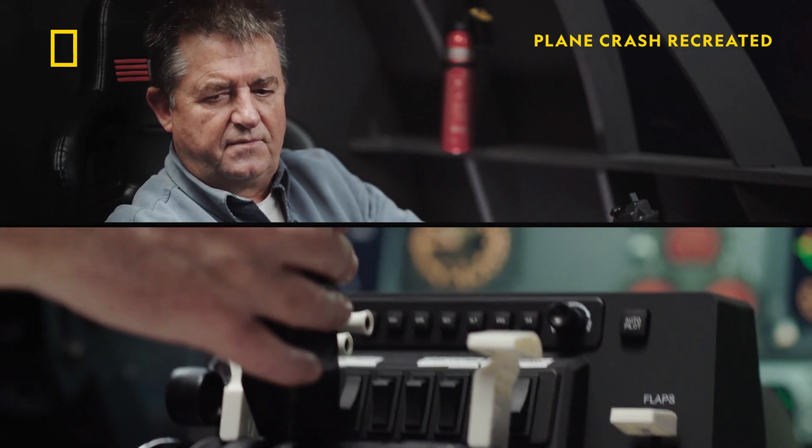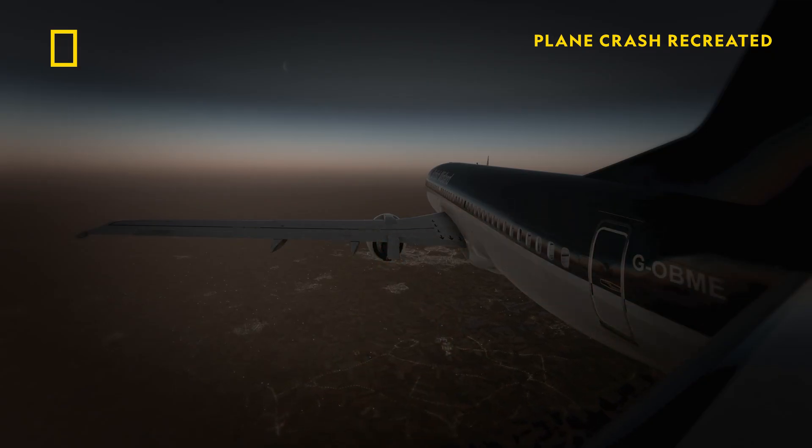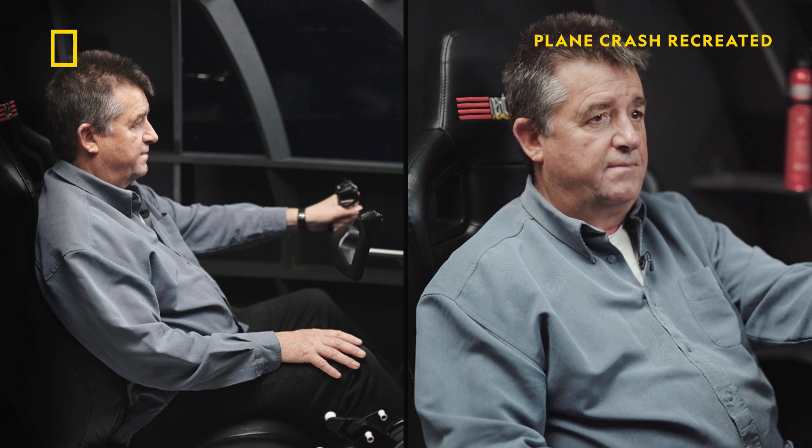I'm going to throttle number two engine back. The smoke already seems to be dying away. Mayday, mayday, mayday.